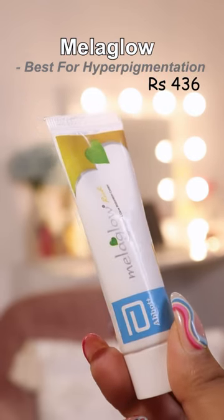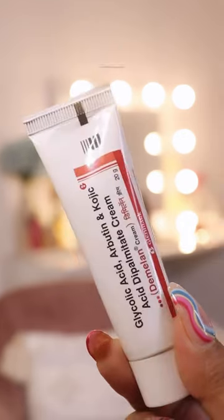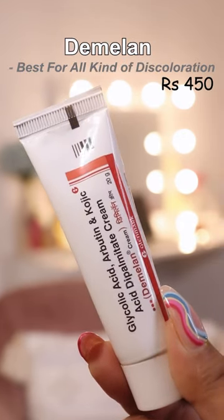Mega Glow is best for hyperpigmentation, dark spots, and tanning. And D-Milan treats almost all kinds of discoloration.